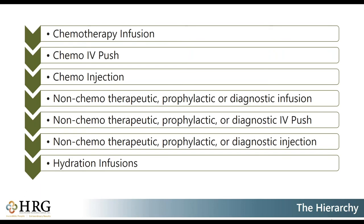On this slide, you can see the actual hierarchy. At the top is chemotherapy — chemotherapy rules the hierarchy. Then it goes into non-chemotherapy, prophylactic, or diagnostic services, and then hydration at the bottom. Within each category, it goes from infusion to IV push to injection. You would go back into your medical record, check the entire encounter for all infusions, pushes, injections, and hydration given, determine what was highest on the hierarchy, and that code gets the initial for billing. Everything else would be coded as additional or subsequent.